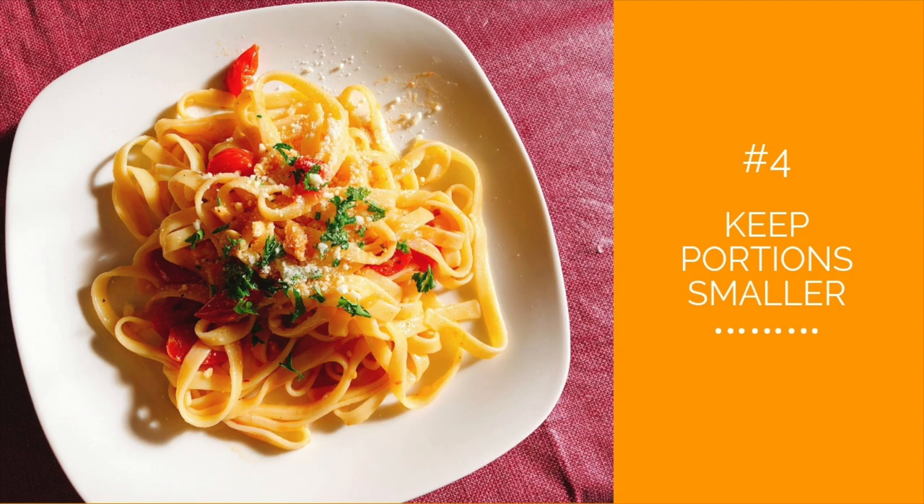Number four: keep portions smaller. Limit pasta and meat courses to a few ounces. Try filling your plate instead with mostly vegetables and then a smaller portion of pasta and meat. Try eating just a little less than you normally do — I bet you won't even miss it.